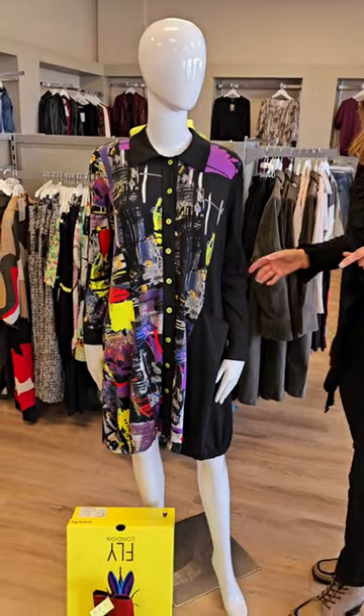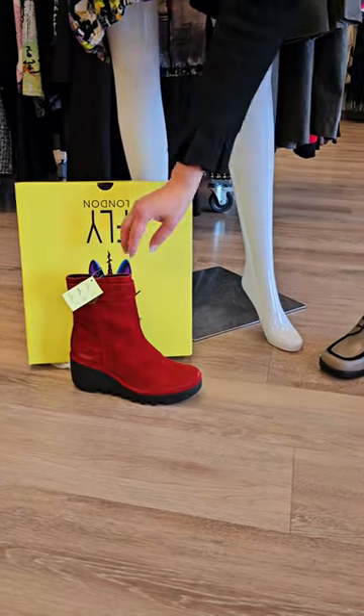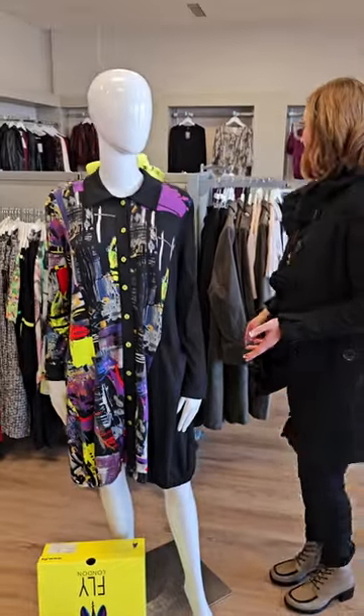Check out our first Fly London boot. This is a beautiful red oil suede for $339. It does have a side zipper enclosure and it's a nice platform — not a very big heel on that one, but you will be quite a bit taller.